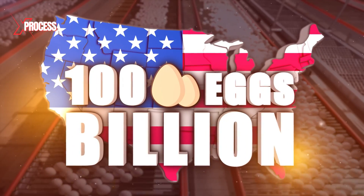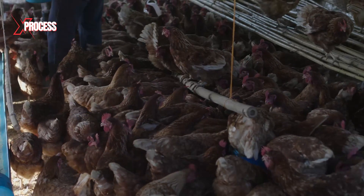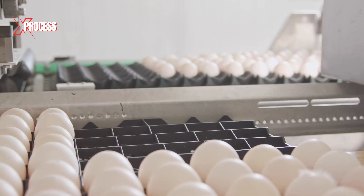Every year, more than 100 billion eggs are produced in the United States. To produce this enormous quantity of eggs, millions of hens are needed. We visited a poultry farm to discover how chicken eggs are developed, made and processed.